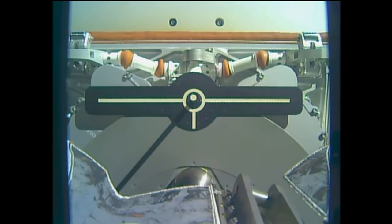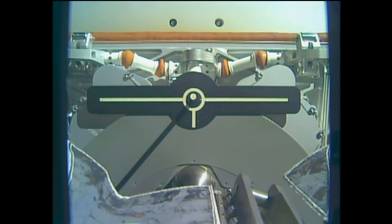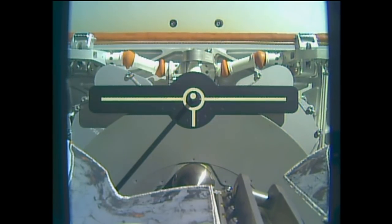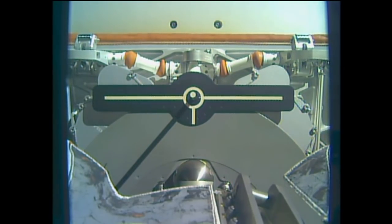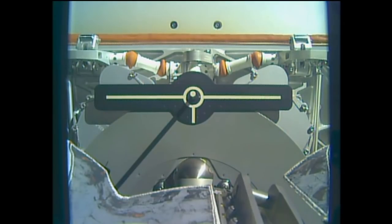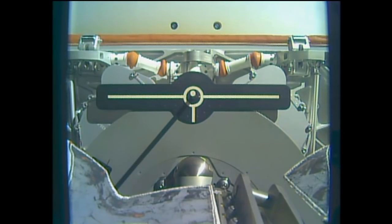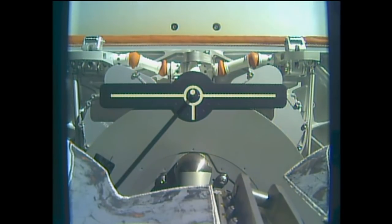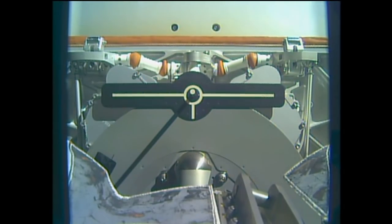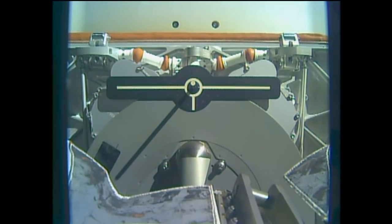You can see Dragon slowly drifting out. That release time was right on time — 4:11am Central, 5:11am Eastern, exactly per the timeline. Dragon is going to slowly drift out, the robotic arm retracts, and then the first departure burn should come at about 4:14am.